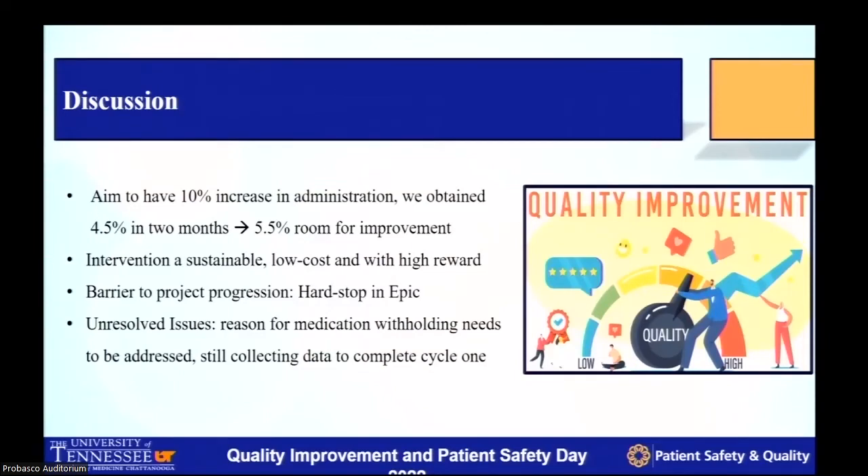Our aim was to decrease withholding and increase administration by 10%. We were able to achieve 4.5% in just two months, which leaves about 5.5% improvement needed to reach our 2023 goal. We believe with more patients in our study population, we'll see that number significantly increase. This intervention is sustainable, low cost, and very high reward — preventing VTEs will benefit patients' cost of care, hospital length of stay, and morbidity and mortality.